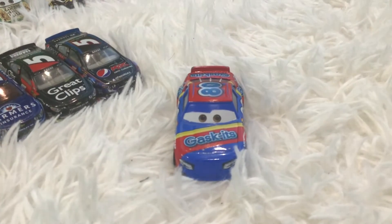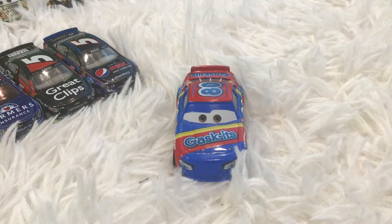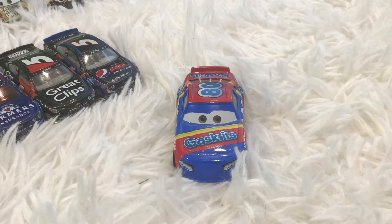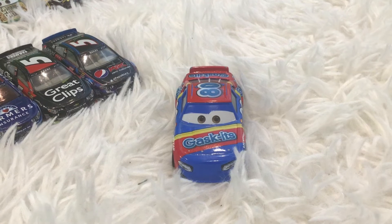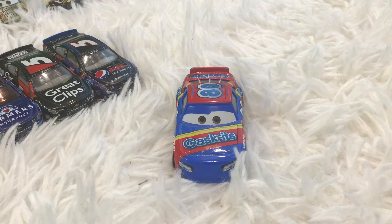And I'll give you a hint on who it is. So your hint is that one of my Rex Ruffler paint schemes that I made is inspired by this NASCAR paint scheme. So that's all I have to say and I'll catch you later.